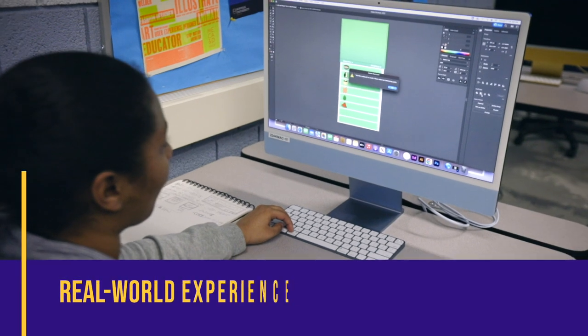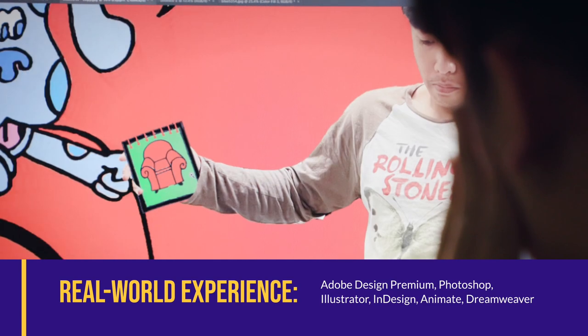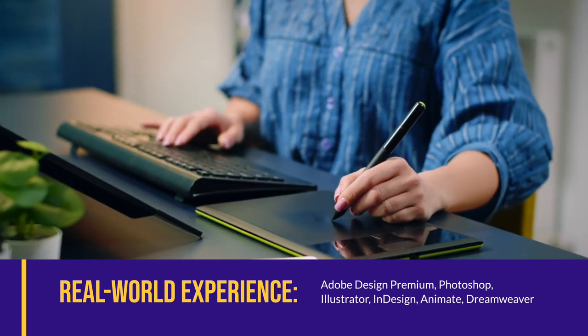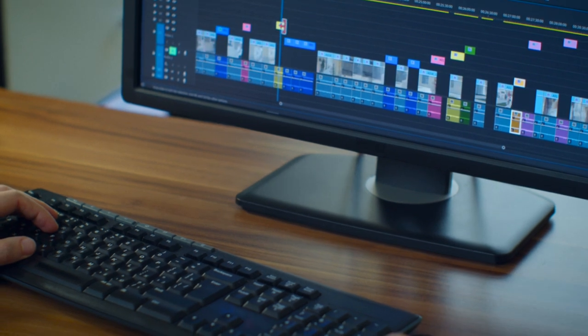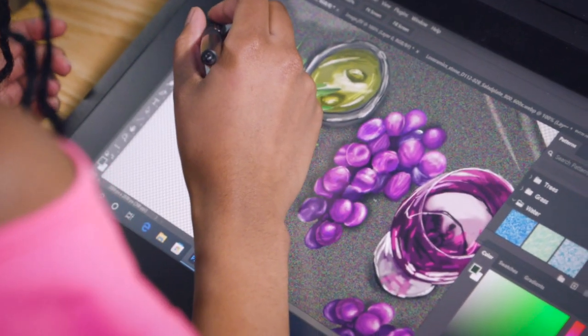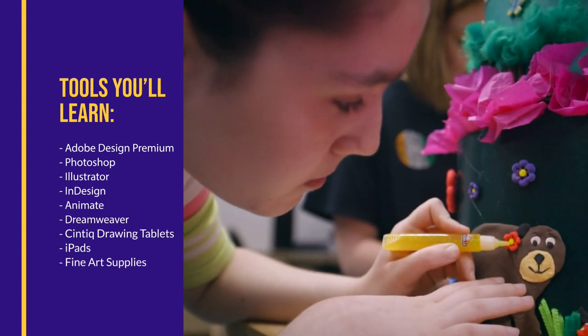You'll also get experience using all the leading design and animation software, including the industry standard Adobe Design Premium Suite. You'll take on page layout, image editing, and computer illustration. You'll also use the tools the professionals use, from drawing tablets to fine art supplies.